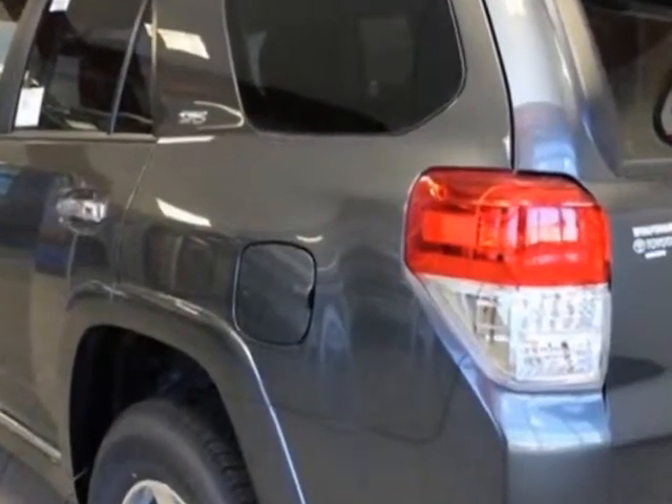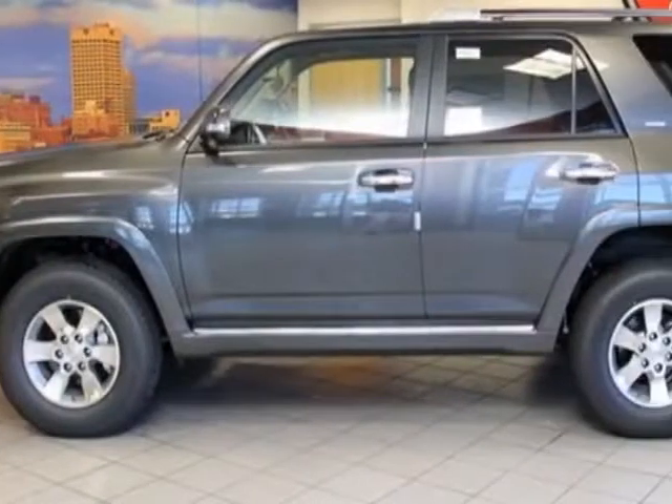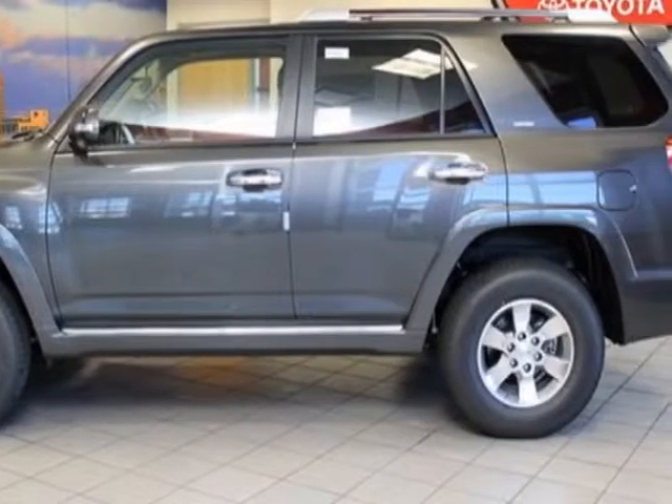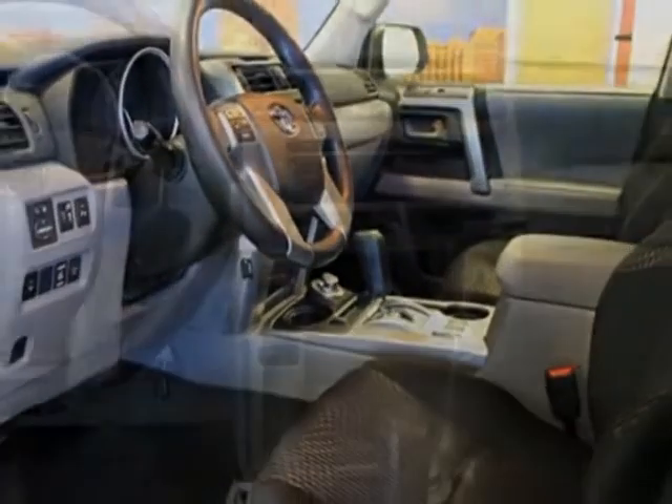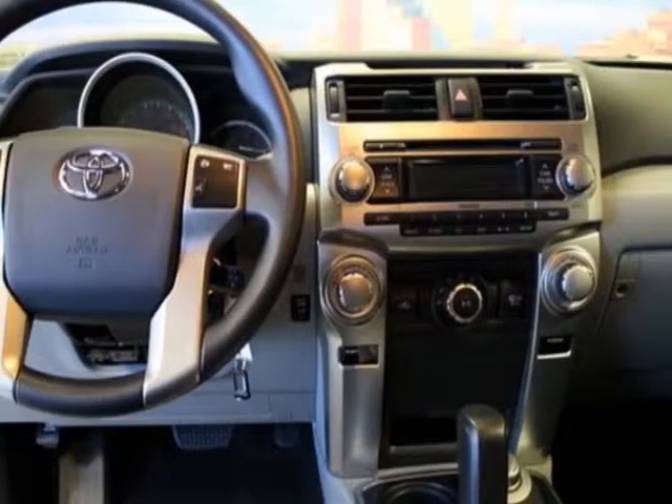Additional options for this vehicle include the cargo crossbars, carpeted floor mats and carpeted cargo mat, convenience package, auto-dimming rearview mirror with integrated backup camera display, and the 50 state emissions.